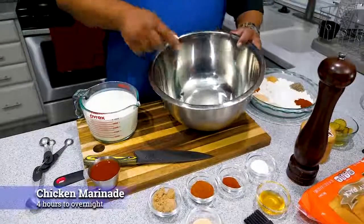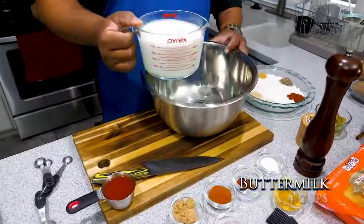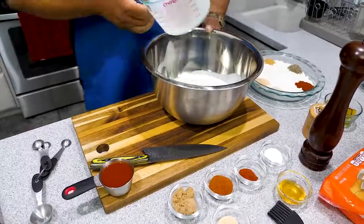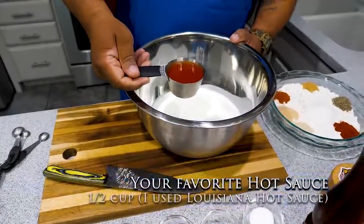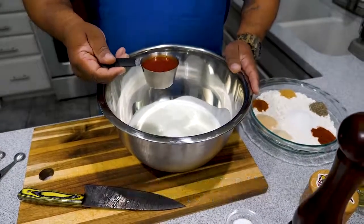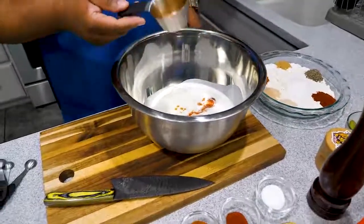Get yourself a bowl big enough for all the chicken you're making. Right here I've got four cups of buttermilk — go ahead and pour this in. You want enough buttermilk to submerge all of your chicken. Now here it is: a half cup of hot sauce. You can use whatever hot sauce you prefer for your palate. I'm using Louisiana hot sauce.